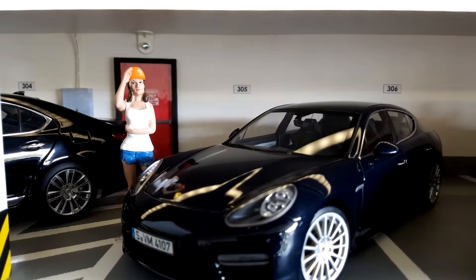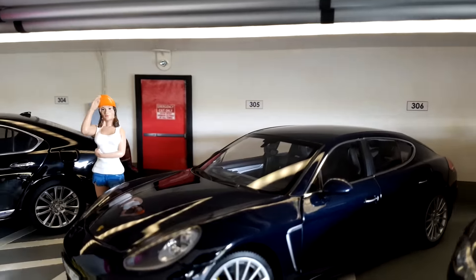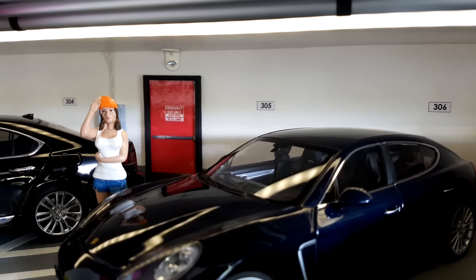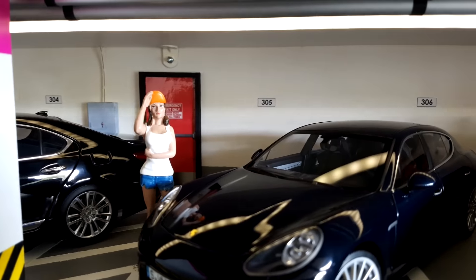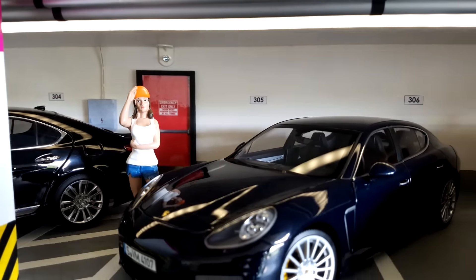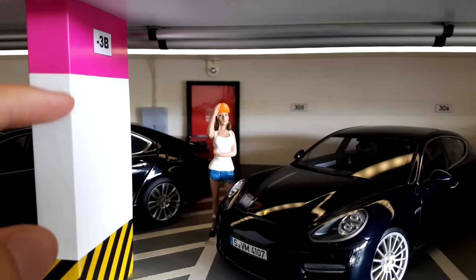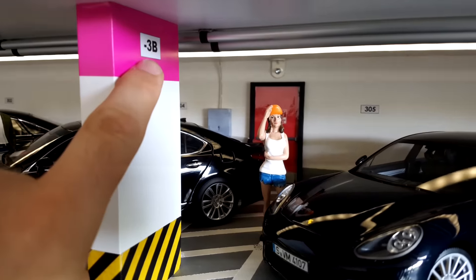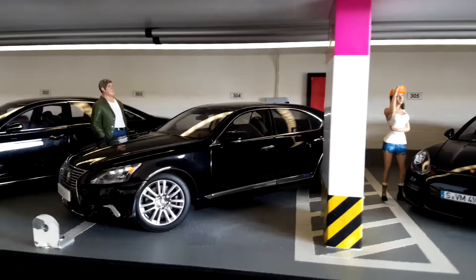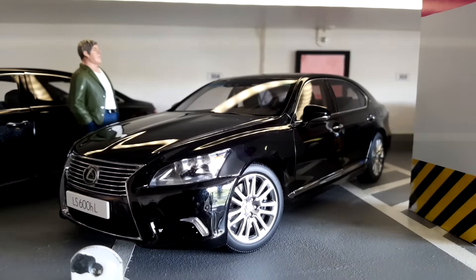You may notice I also have some figures here — these are from American Diorama, a company which produces those figures. In the rear you can also see the fire alarm doors, and there is a box for electricity. There is also this nice column or pillar marked with minus 3B — indicating the level of this garage.